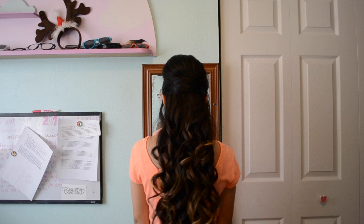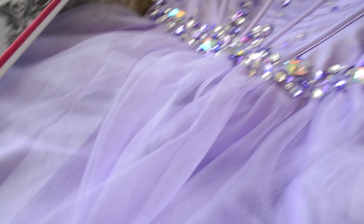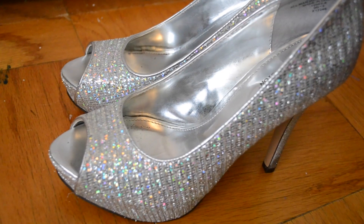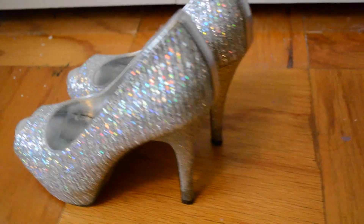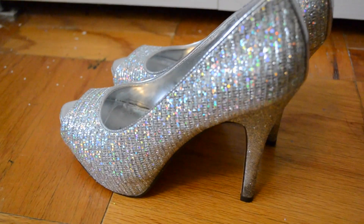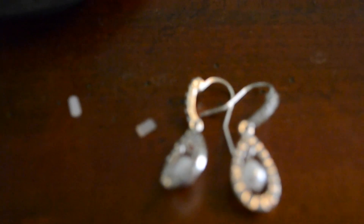I couldn't show my hair because I was getting it done, and this is what it looks like — I just got it curled and it was pinned up at the sides. And here's the outfit, or my dress at least — it's just this pretty flowy ball gown type of dress that's lavender with sparkles. And here are my heels and earrings.